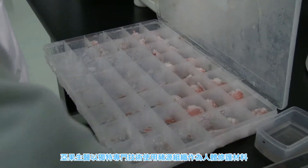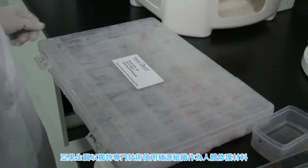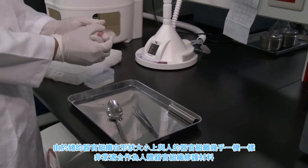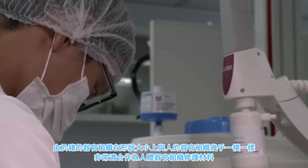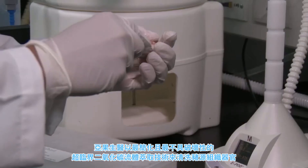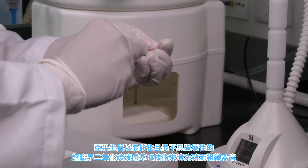They've mastered the technology required to use pig tissue in the repair of human tissue. Since the size of tissues and organs in a full-grown pig are similar to the size of a human, they make the best and most suitable tissue repair materials.